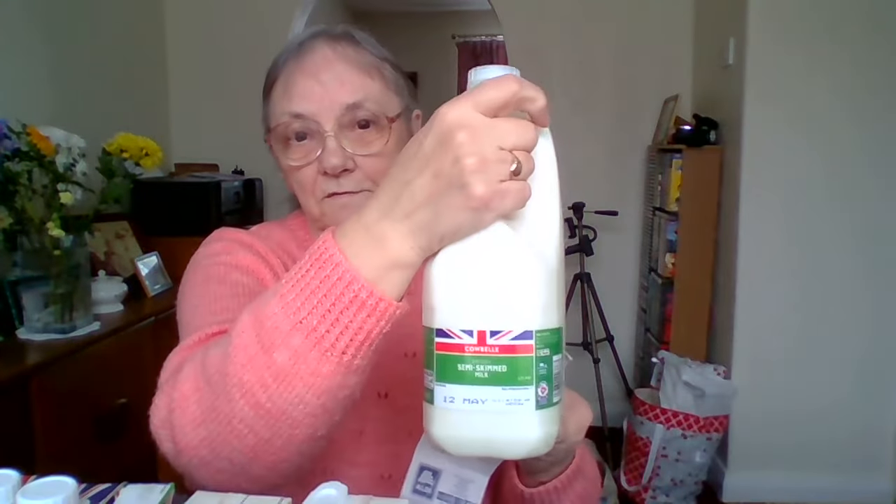Then I bought some Almat So Soft. This is Aldi's own stuff — Almat So Soft, Lavender Blossom Fabric Conditioner. This was £1.39. I bought a tin of chicken soup, that was 62 pence. And four pints of semi-skimmed fresh milk, that was £1.45.